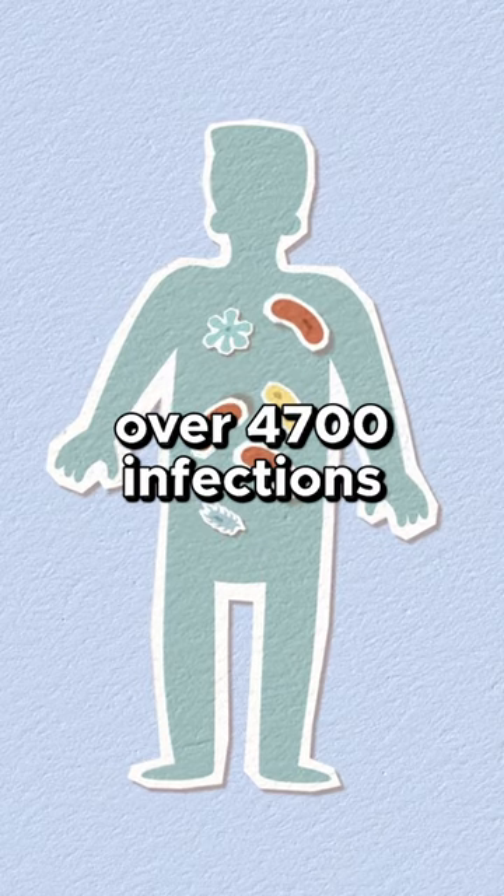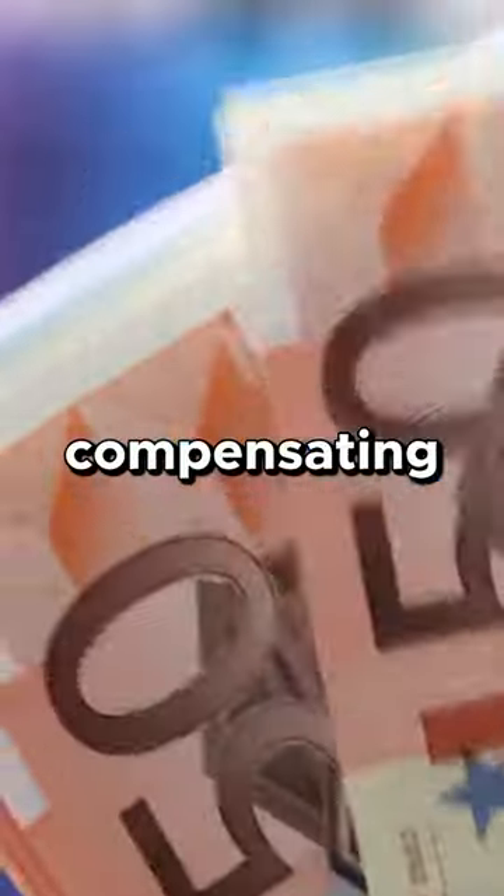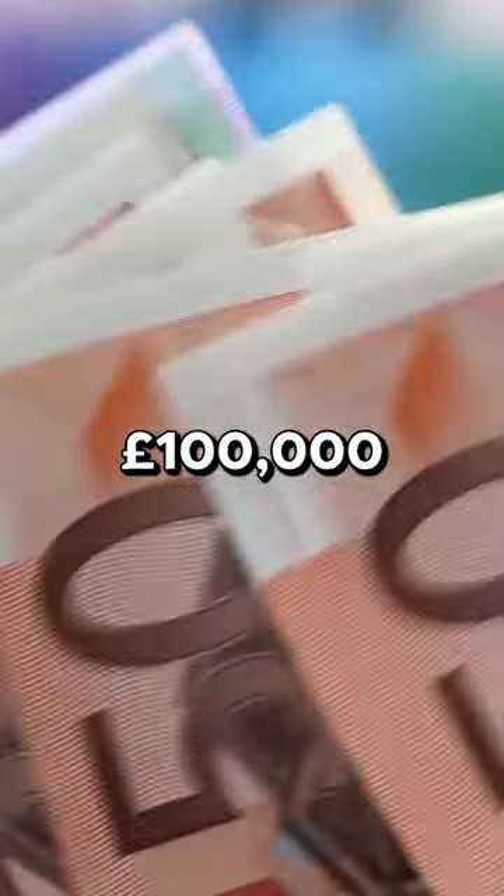This has resulted in over 4,700 infections and 2,400 deaths. The UK government is finally compensating those affected with £100,000 each.